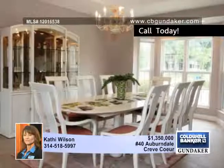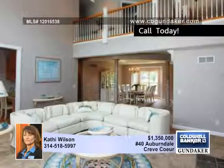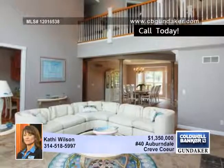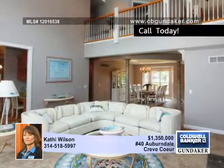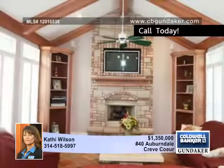Enter through leaded glass doors to a stunning two-story entry foyer with tumbled marble floor accented by polished marble. Imagine holidays in the dining room with lighted coffered ceiling, architectural column and bay windows.